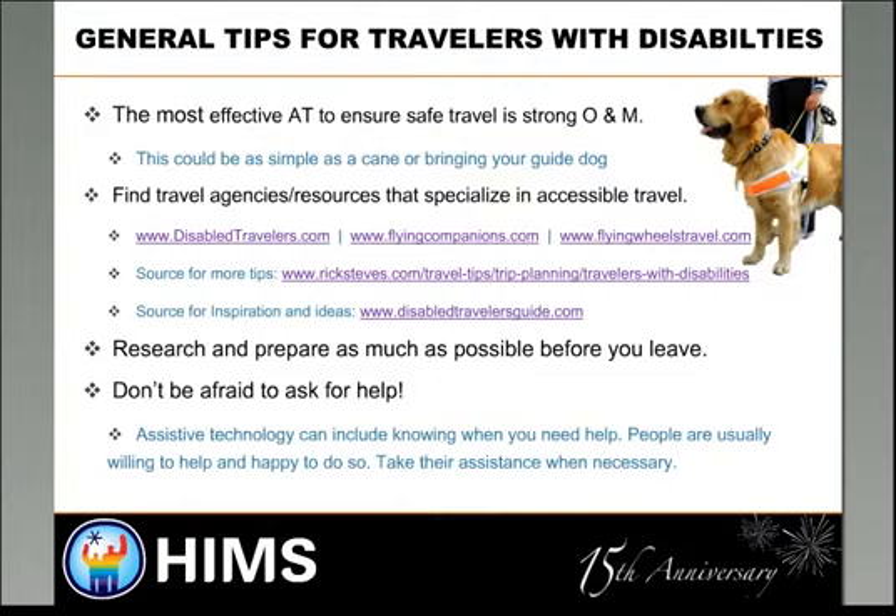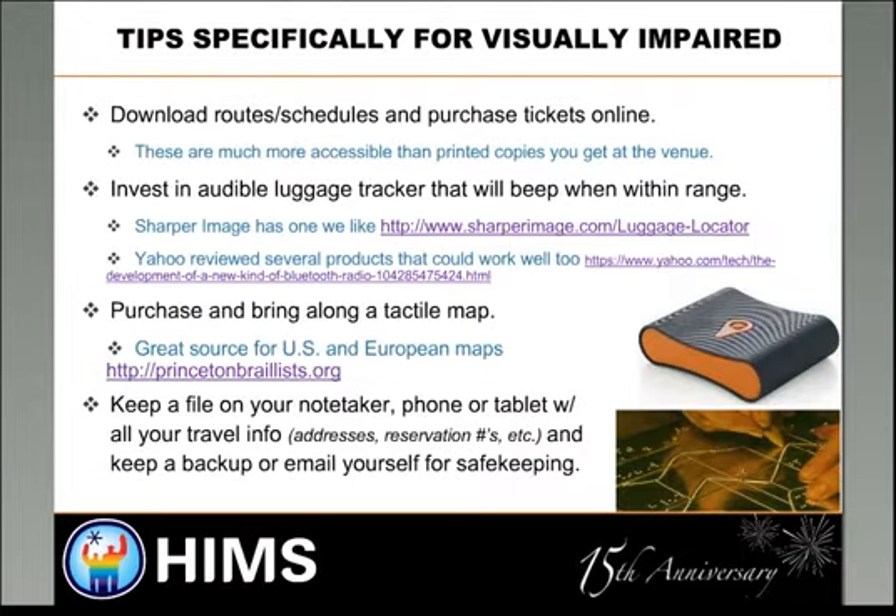Don't be afraid to ask for help. Knowing when you need help is as valuable as any tool out there. For the most part, people are willing to help. One of the most difficult things is that people aren't often very good at giving directions if you're blind or visually impaired — they might say something is 50 feet away and it turns out to be 100. Use directions as guides, not absolutes. Most people do their best, and it's a good idea to take their assistance when necessary.